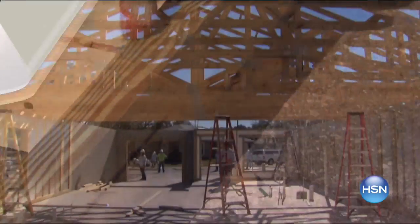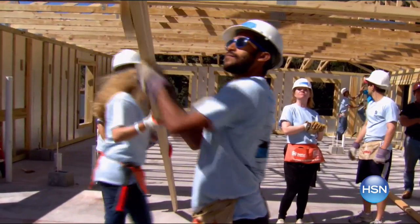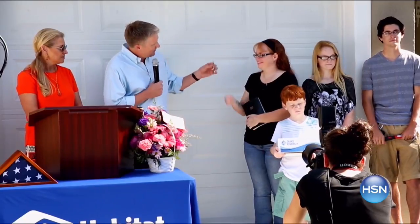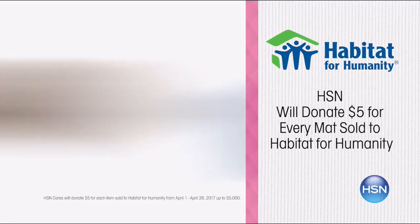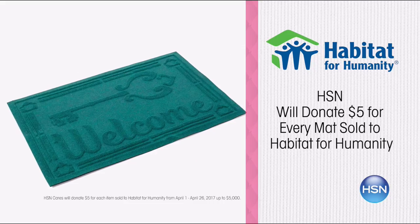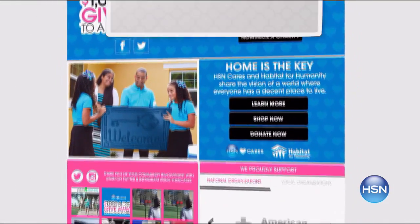HSN Cares and Habitat for Humanity have partnered since 2011 to empower women and help families in need. Together, we share the vision of a world where everyone has a decent place to live. Help unlock doors for families with your purchase of a Home is the Key welcome mat — HSN will donate $5 for every mat sold to Habitat for Humanity through April 26th.